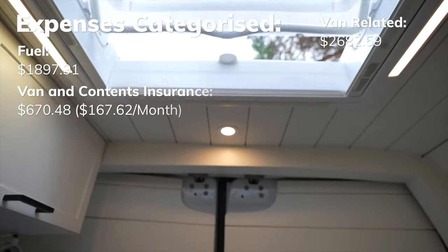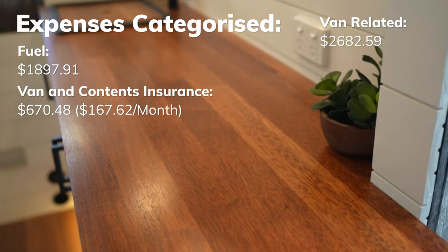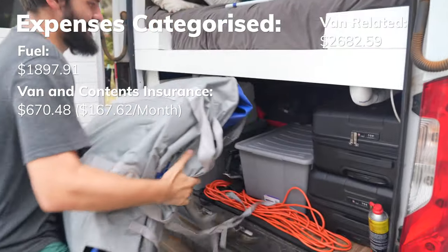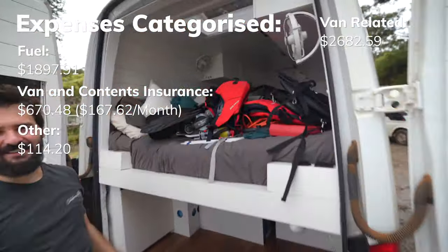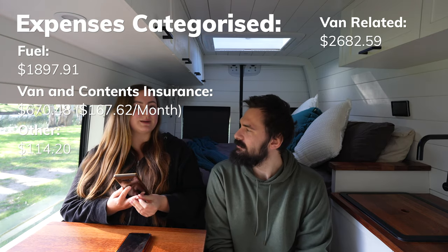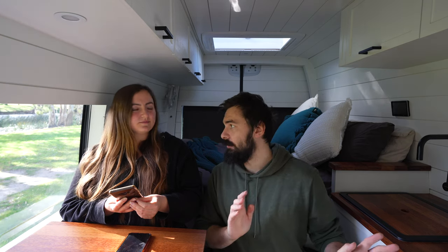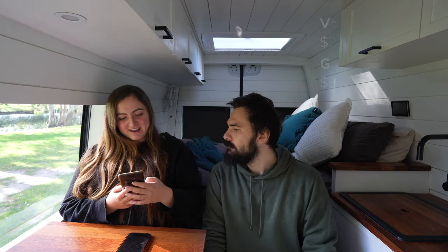Van and contents insurance was $670.48, which works out to $167.62 a month — that covers the whole van fit-out and all our contents. Other van-related costs were $114.20, which included AdBlue, windshield washer fluid, and sealant for the skylight and exhaust fan. The sealant is commonly used in Australia but deteriorates after a couple of months, so it needs reapplying regularly.